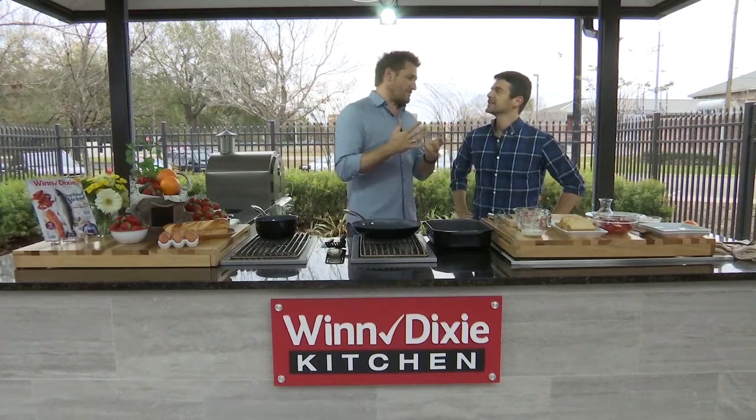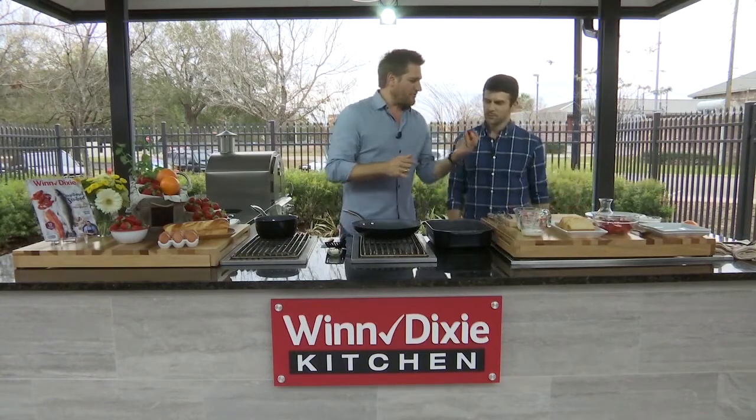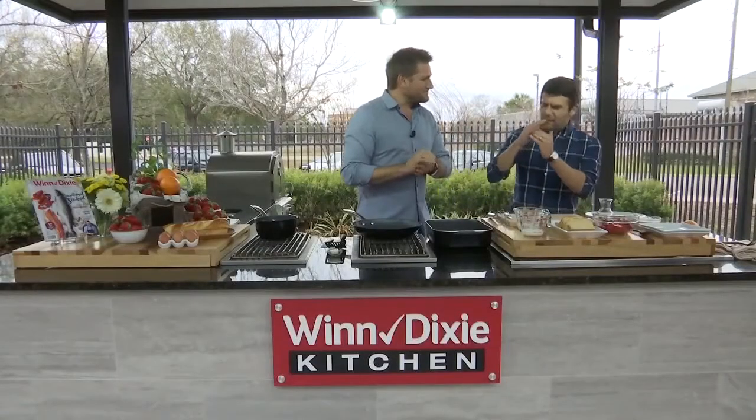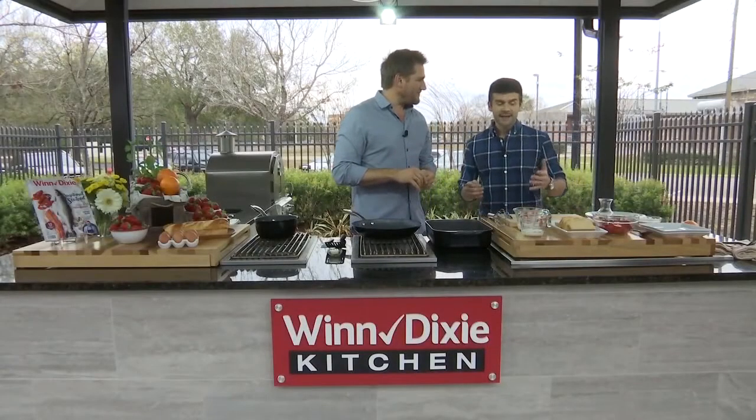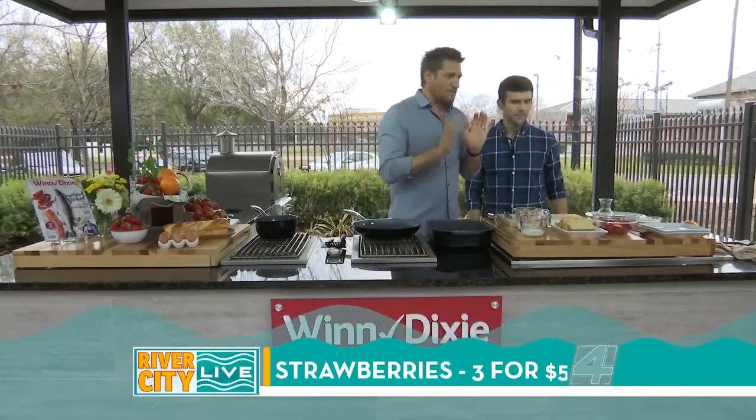Today I'm going to show you a French toast recipe that is so delicious, made with my favorite fruit — strawberries. It's right at the peak of Florida strawberry season, and whenever a fruit is in season I like to celebrate it, because cooking with the right fruit at the right time of year makes all the difference. And right now at Wynn Dixie they have Berry Fest going on, so there are great deals on berries.